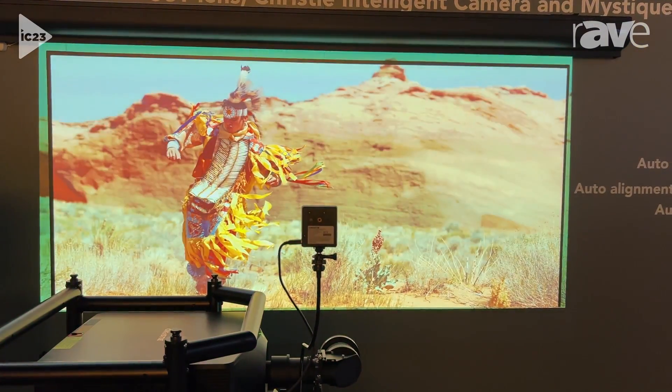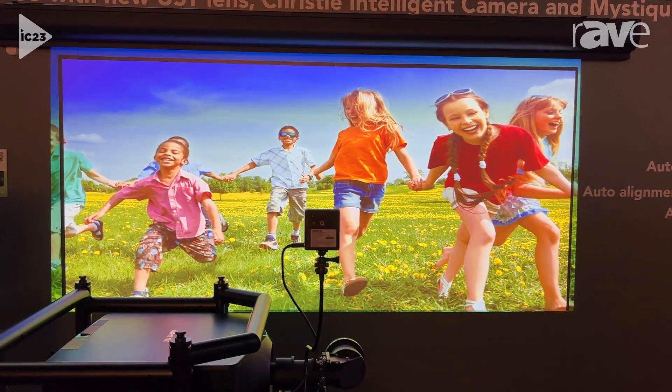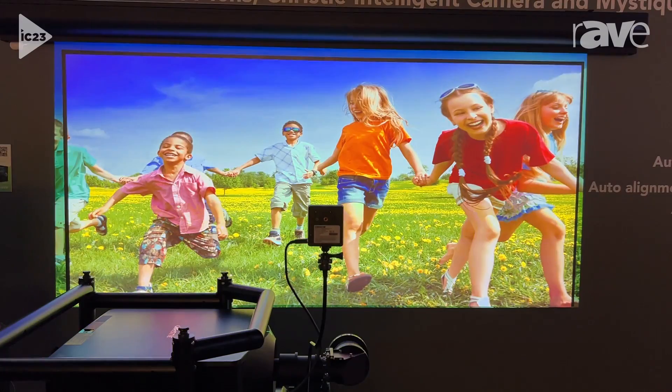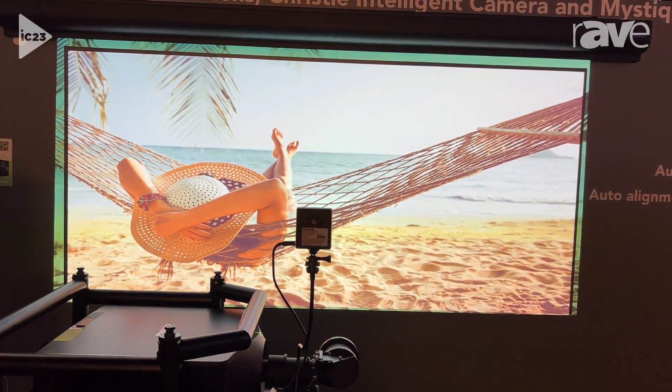I'm going to show you what it looks like once it's corrected. I've got a couple of still images. You can see here, uncorrected, it's very pink, but then when we apply the correction done via the camera, we get an image that's much more natural than what you'd expect.